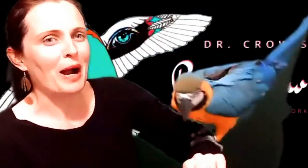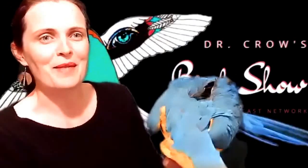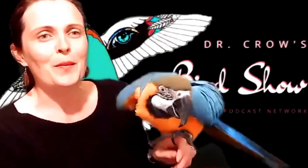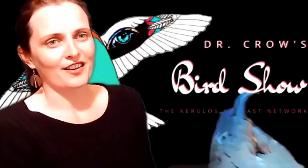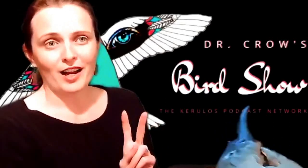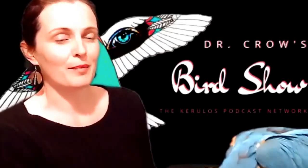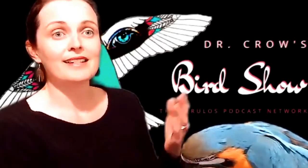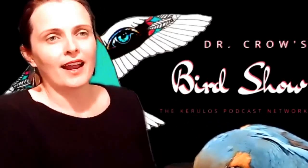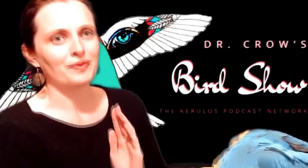Enough beating around the Bowerbird bush — let's get talking about some of those amazing Bowers. Bowers refer to these big stick-like structures that the Bowerbirds will then decorate. There are two types of Bowers. The first is called a Maypole Bower, and it's named that because the Bowerbird will construct his Bower around a sapling or a small tree, using that as sort of like the center of his architectural masterpiece.